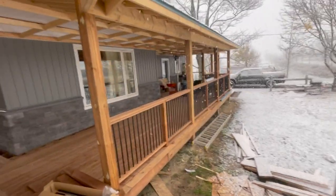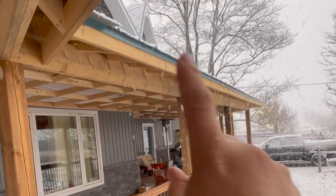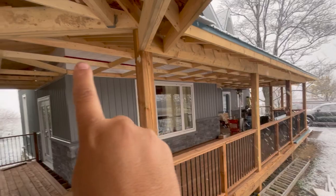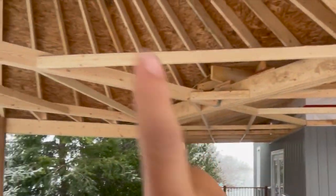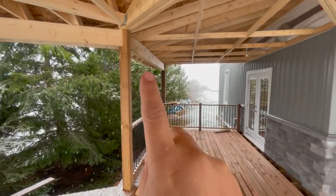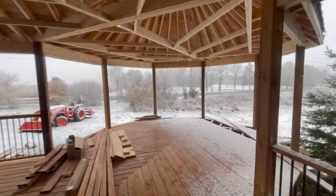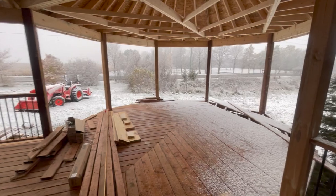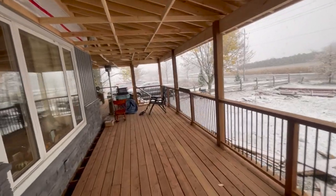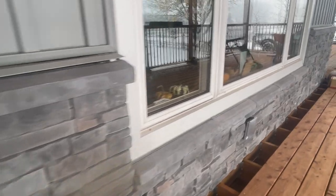We're really excited to have this completed. We still have to cut the fascia up here, soffit down below, and then put up the eaves trough. All of this is getting closed in with vented soffit down below as well as up in here. We're going to have a plug put in over here so we can run fairy lights in the gazebo, so when we're sitting out there — or if we get a hot tub — we can have some nice ambiance lighting.